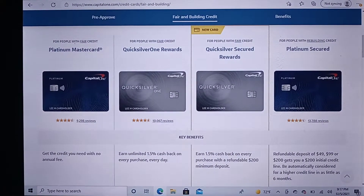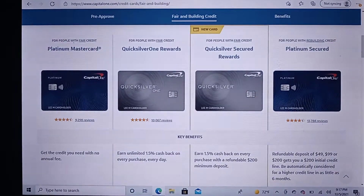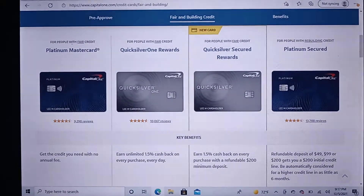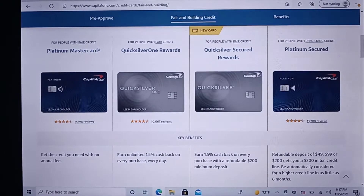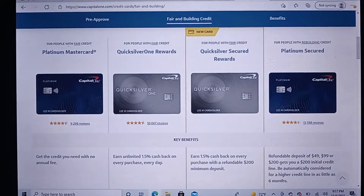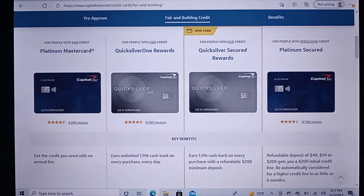They have their Unsecured Platinum MasterCard and the Quicksilver One Rewards MasterCard, and those two cards are for fair credit. Usually with those cards, after five to six months of successful payments, they'll increase your credit limit.